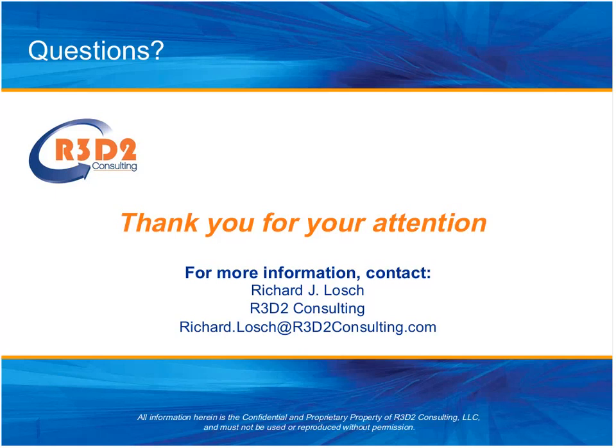There are no other questions in the queue, so we'll close things out. Richard, thanks so much for your time today. Thank you very much, and thank you to the folks at MS Dynamics World and particularly Jason for helping to get all this set up. Thanks everyone for attending — have a great day, and we look forward to seeing you at another document management webcast soon.